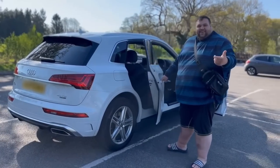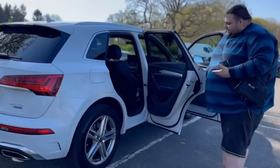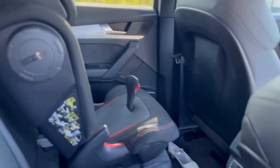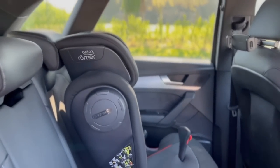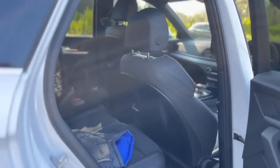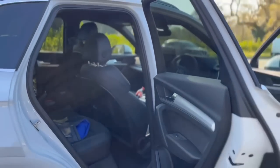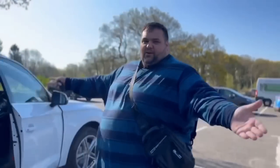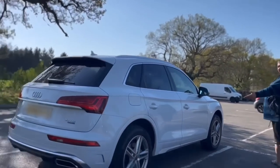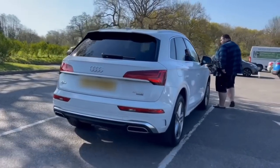Here we are guys, have a look at that. Show them, baby — bring them in. This is the back seat. It's a bit cramped in there because of me, but as you can see — little baby, bring them in, let them see. Nice bit of room in there. She's a beast, isn't she?